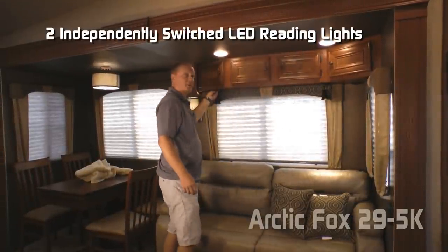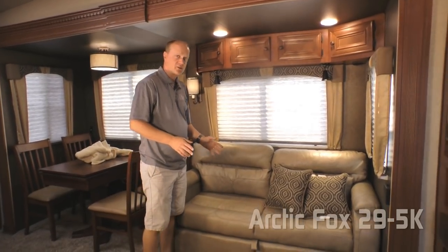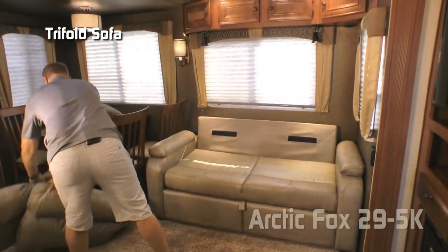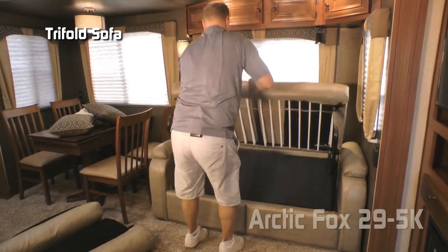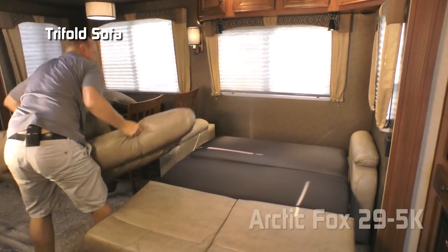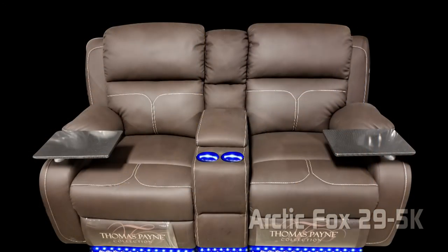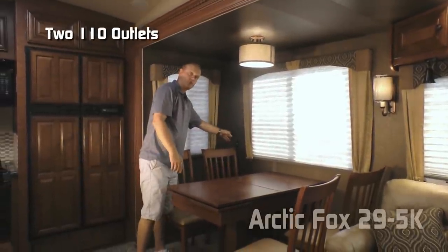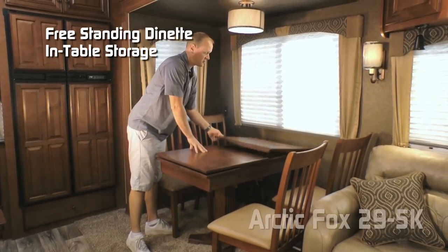The sofa portion of your sofa dinette slide features four cabinet overhead, two independently switched LED reading lights, and two large view windows with cloth nightshades found throughout the coach. Standard sofa configuration is a handsome tri-fold sofa that converts easily into a sleeping platform, or you can option in a beautiful cross-stitch sofa with kickouts. The dinette portion features two large view windows, two additional 110 outlets, a freestanding table with chairs with in-seat storage, and additional table storage with a slide-out leaf extension.